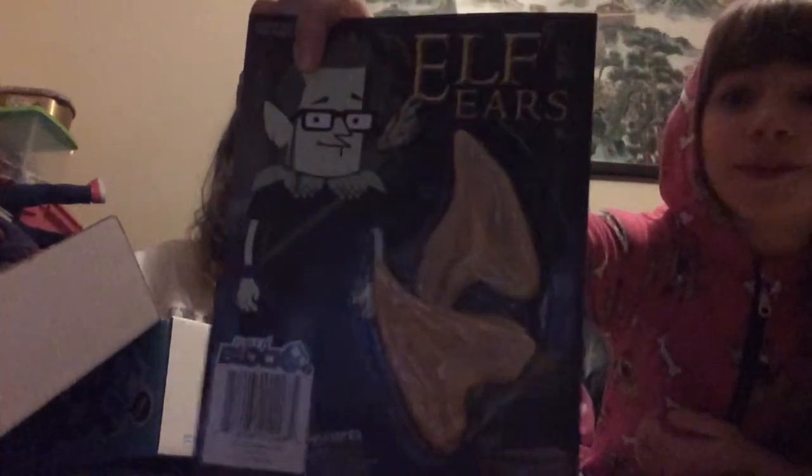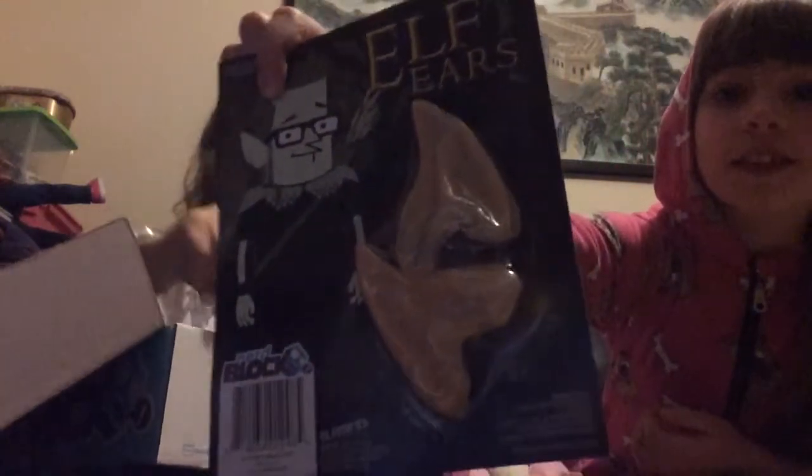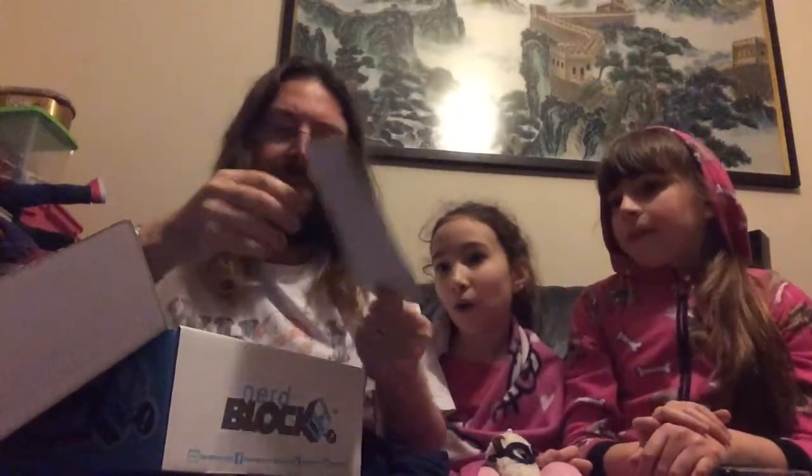Anna Maria, what have you got? Elf ears. Excellent — good for dressing up. If you want to do cosplay, it's great. They've got double use because not only can you dress as an elf, but you can dress as a Vulcan from Star Trek. So there's two uses there. Might try them on later, just for a laugh.